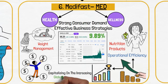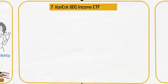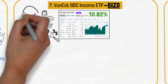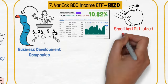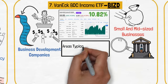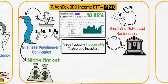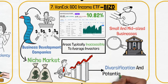VanEck BDC Income ETF, ticker BIZD, with a dividend yield of 10.82%, is our next pick. BIZD offers investors exposure to a portfolio of business development companies. These companies provide financing to small and mid-sized businesses, a sector often overlooked by traditional banks and typically inaccessible to average investors. BIZD's role in the portfolio is to tap into the potential of this niche market, offering both income and growth opportunities, thereby adding an element of diversification and potential high income.